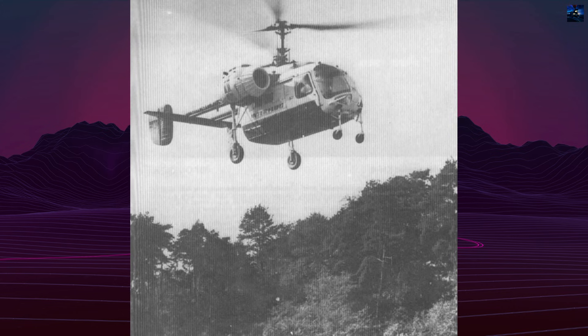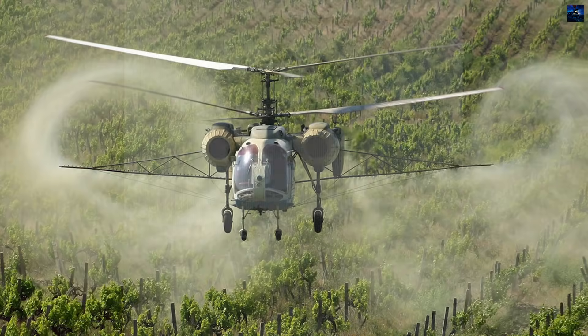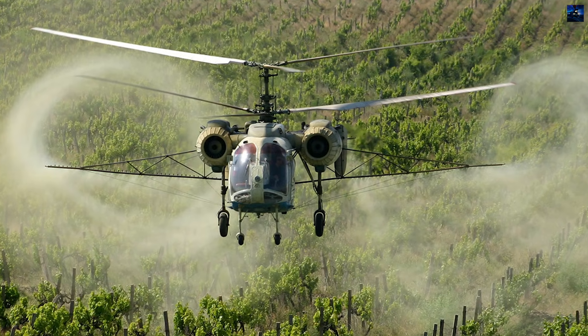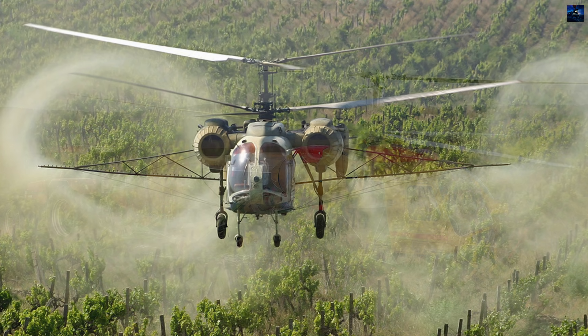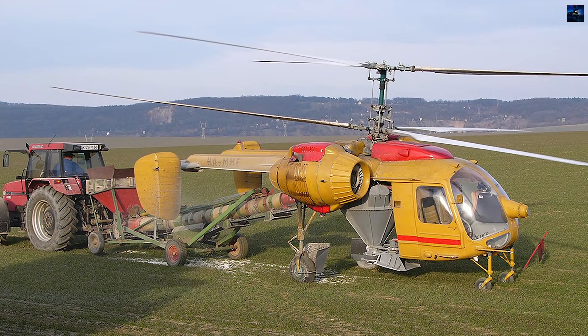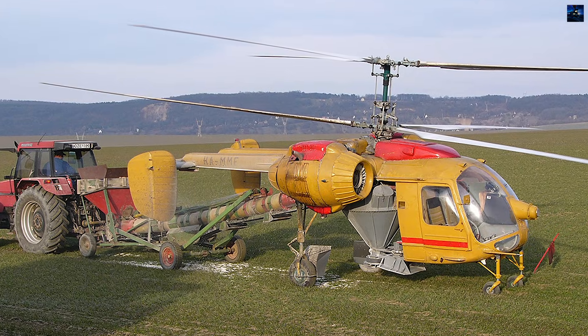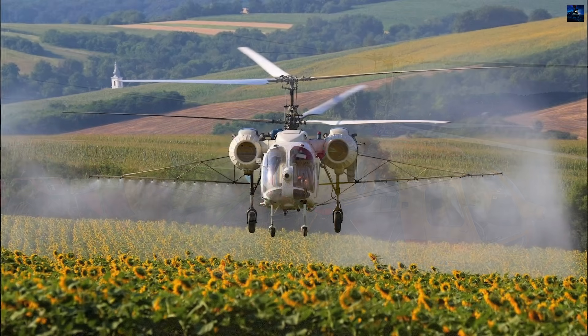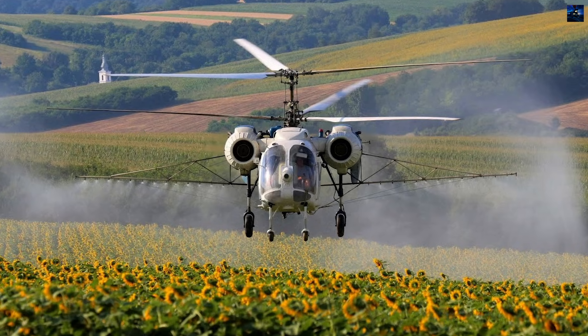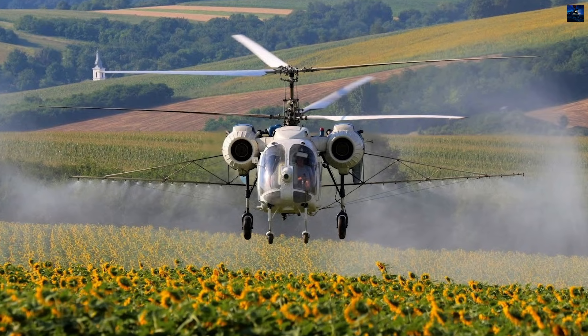One of the Ka-26's most notable strengths was its performance in agricultural aviation. The coaxial rotors created a gentle and uniform downwash, allowing pesticides to remain suspended longer and settle beneath leaves, increasing effectiveness while reducing damage to crops. The helicopter was widely used for crop dusting, vineyard spraying, forest patrol, and external load operations.